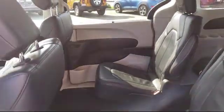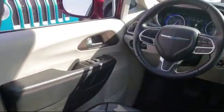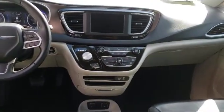Here at Folsom Lake Dodge, we are a proud member of the Victory Automotive Group, and we are home to the no-hassle and red tag pricing, so you know you're getting a great deal on a quality vehicle.